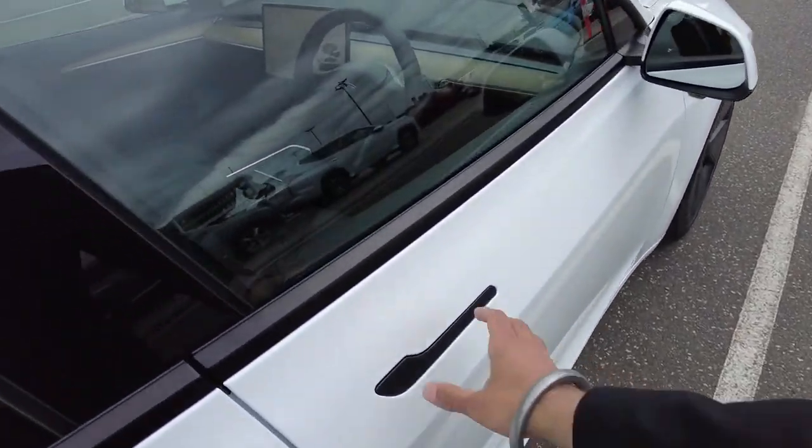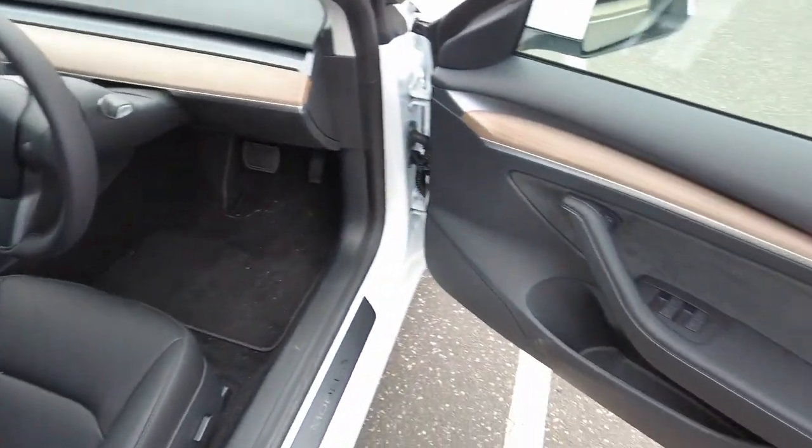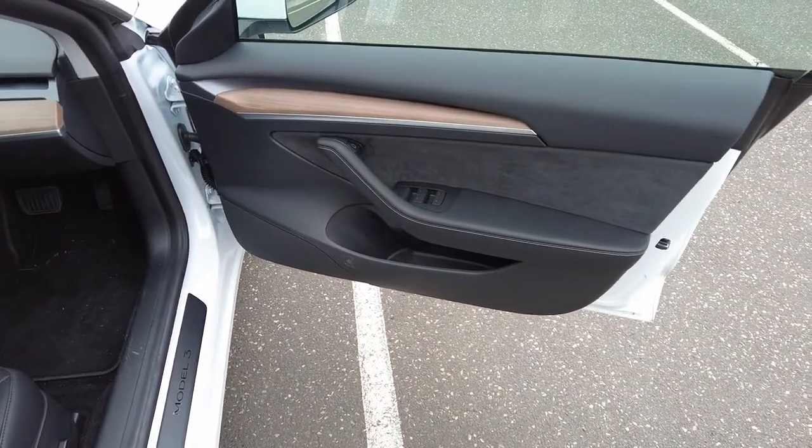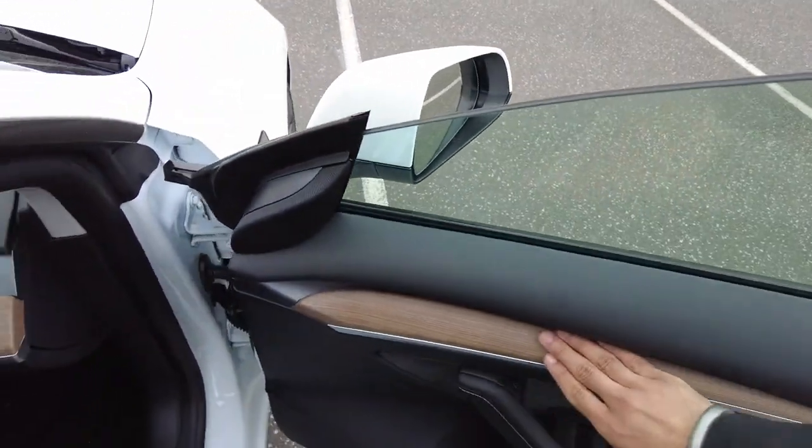Moving inside of the vehicle, it's been finished with a greyish type of wood trim — nice smooth finish.